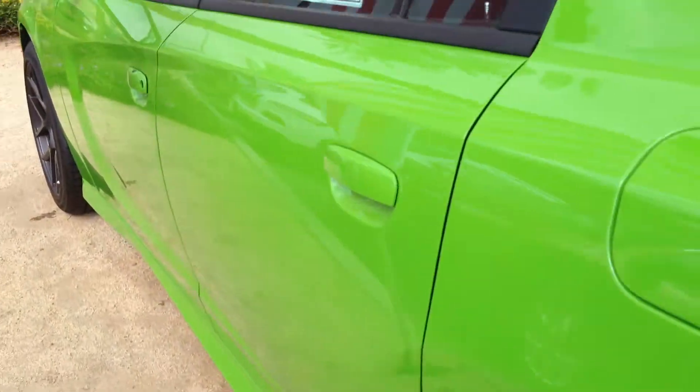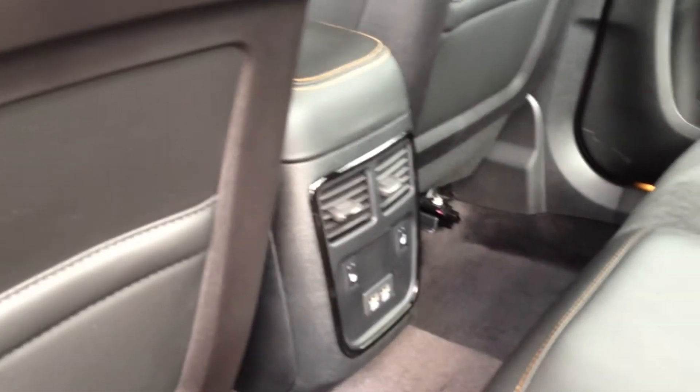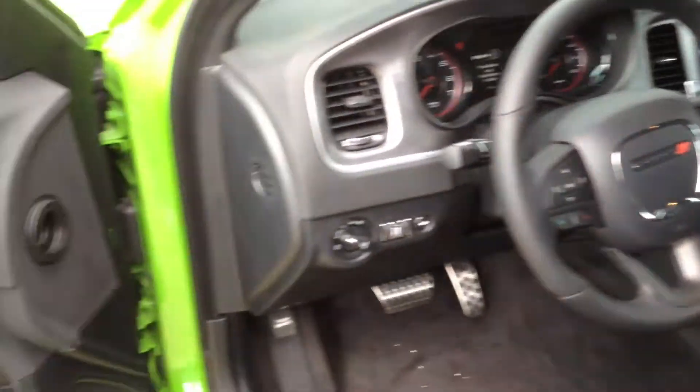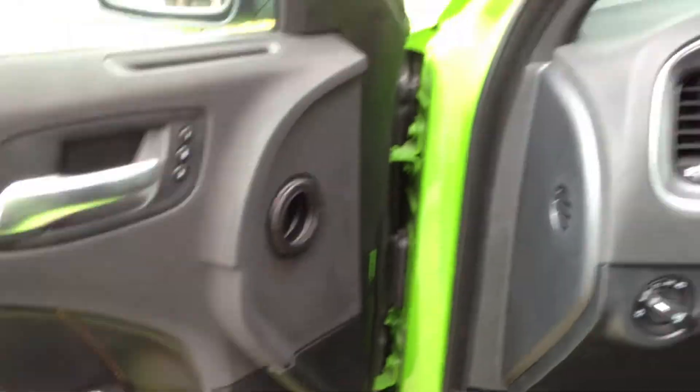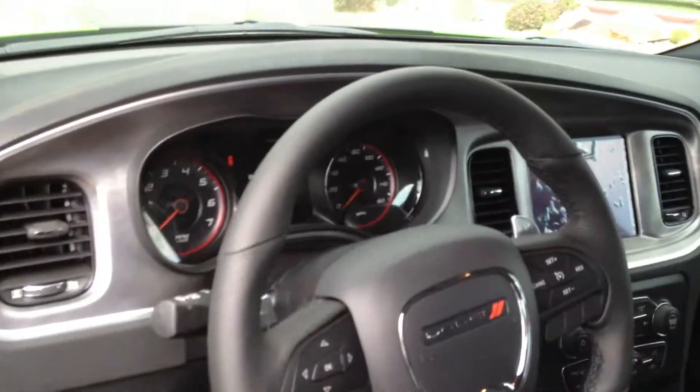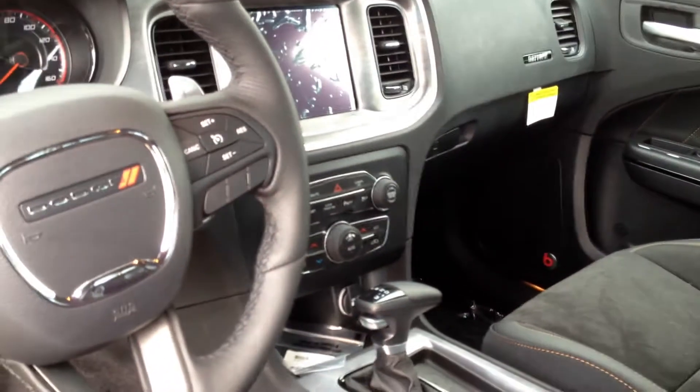Let me start with the back seat. You have the AC vents, the heated seats — very nice. This looks like it has a Beats Audio. It has the pedals. No sunroof. Daytona on the seats there. 8-speed automatic.